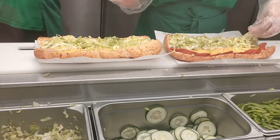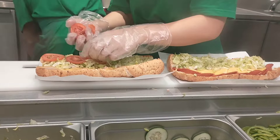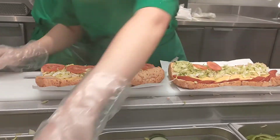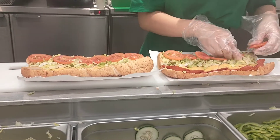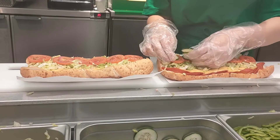They also have onions, pickles, ranch sauce, mayonnaise, honey mustard, mustard, and many more.